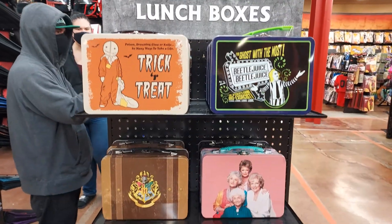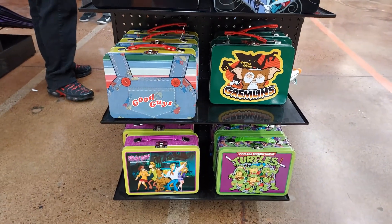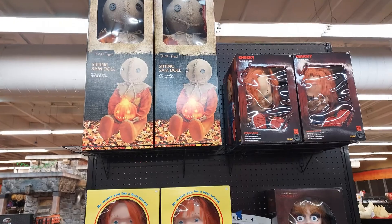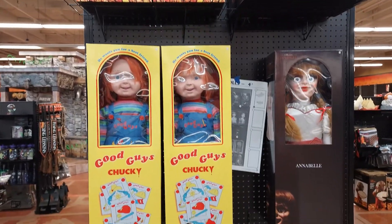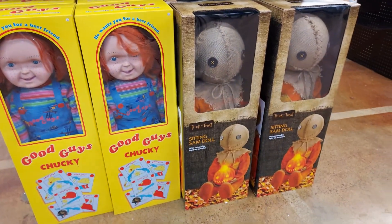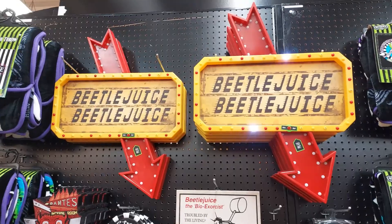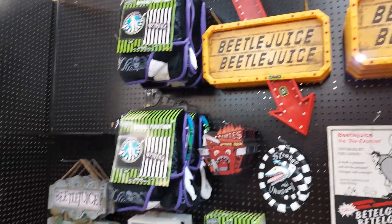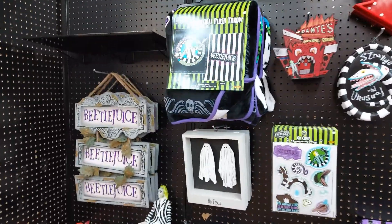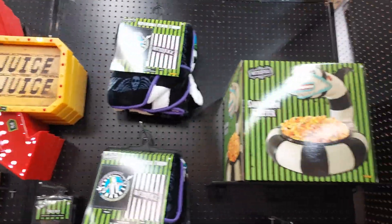Some really cool lunch boxes. I'm going to try and talk real loud and go as quickly as I can because I don't want to get copyrighted. They got some really cool life-size stuff — well, bigger-sized dolls. I've seen the Trick or Treat Sam over at Hot Topic. It looks like all these dolls behind me are clicking in at about $99.99. Got a whole lot of Beetlejuice going on here. Not everything is out.